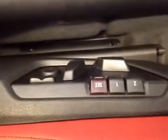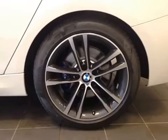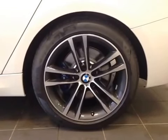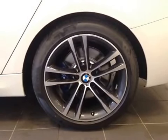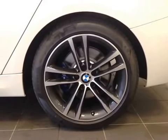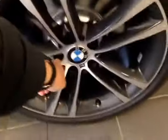Lastly we have your power seats with memory, and this vehicle is equipped with 19-inch BMW M alloy wheels on Pirelli 255-40-19 performance run-flat tires. Also we have your wheel lock right there.